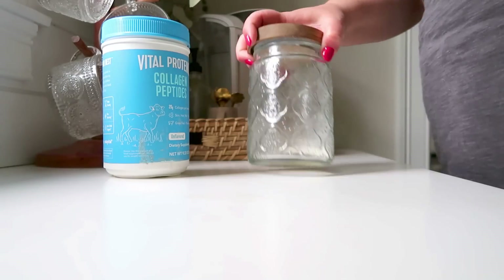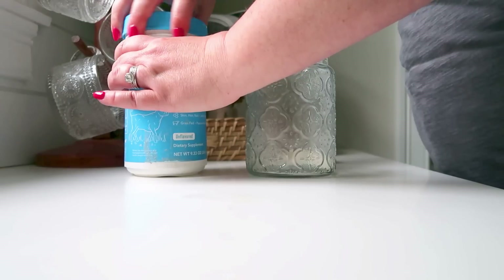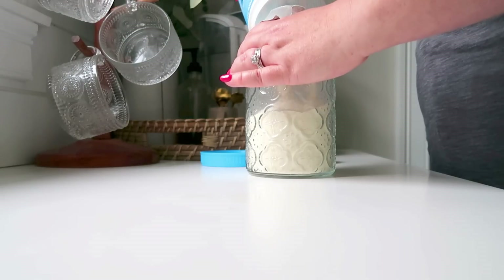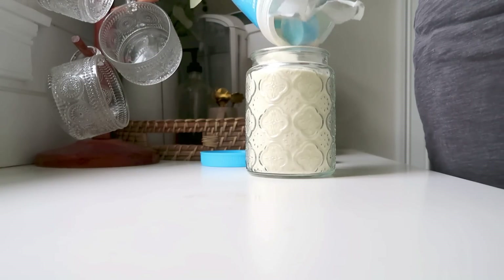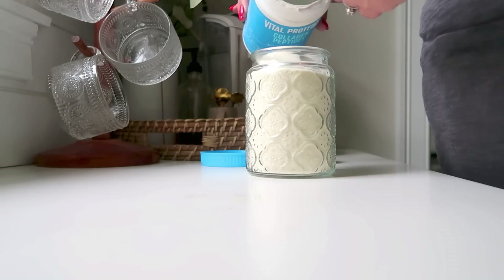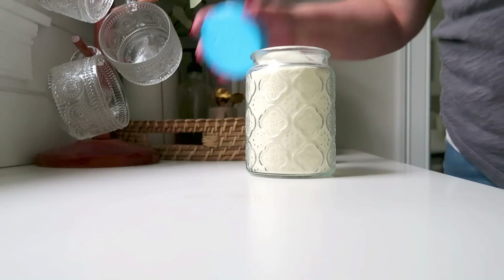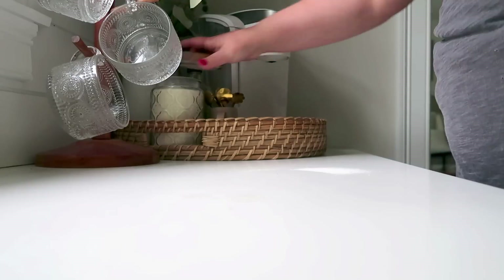One last thing to do while I'm working on the coffee bar is to refill my collagen peptides. I use this in my coffee every single morning — I swear by this stuff, it has done wonders for my skin. I have it on Amazon subscribe so it gets delivered every four weeks, but I just keep it in this nice little glass container from Amazon. I'll try to link it down below. I just keep the little scoop in the drawer right there and put a scoop in my coffee every morning. It looks pretty and it's really functional and I just refill it every month.